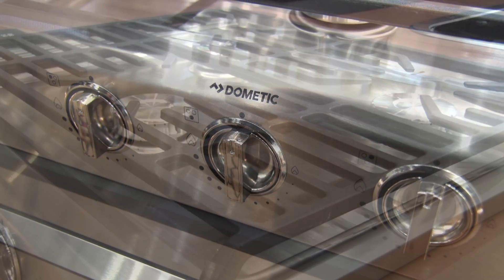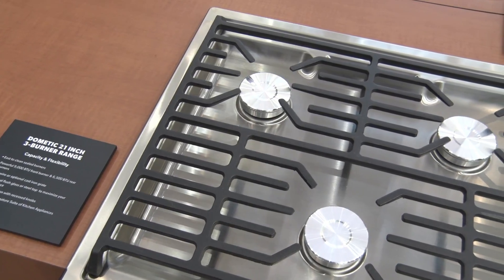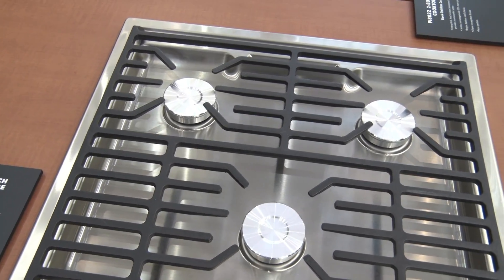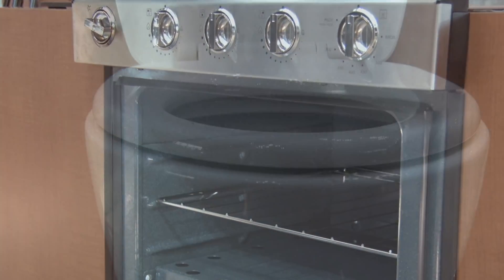Cook stations get a similar treatment. According to Dometic, the single cast iron piece on the three burner ranges opens up the usable surface area by 33 percent, and the oven includes a built-in broiler and toaster.